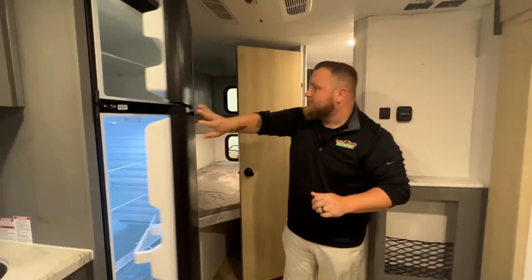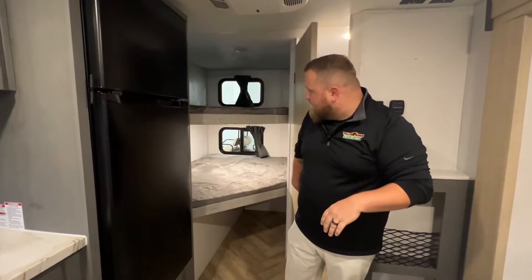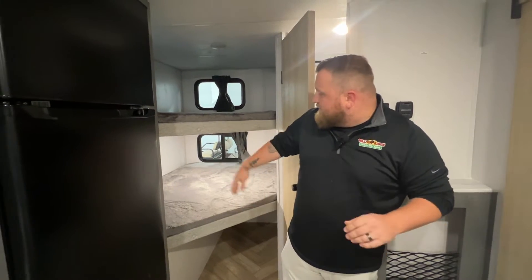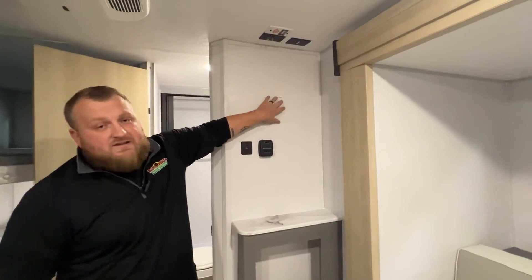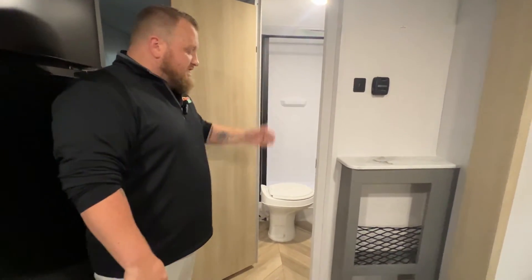This is a 12-volt refrigerator. This unit is made for the family — we do have these double bunks right here, which creates a large sleeping area for the kiddos. There are some USB plug-ins, and all the windows are able to open. Right here we've got some more storage, and this is a good spot that has a TV backer so that way you can put a TV on there.